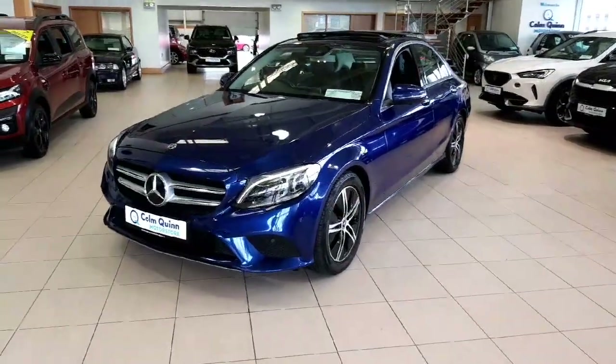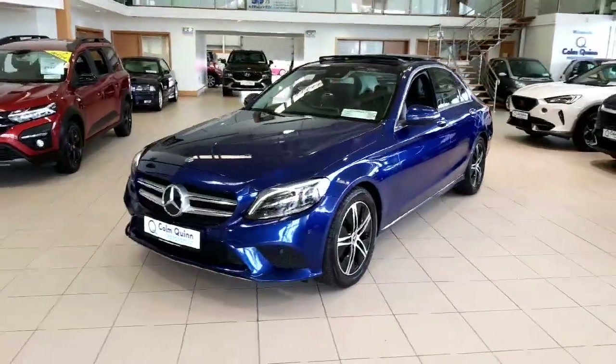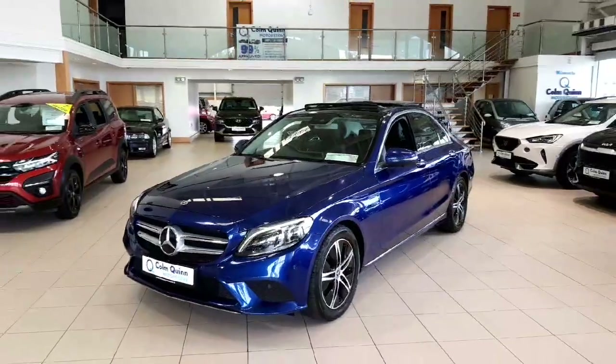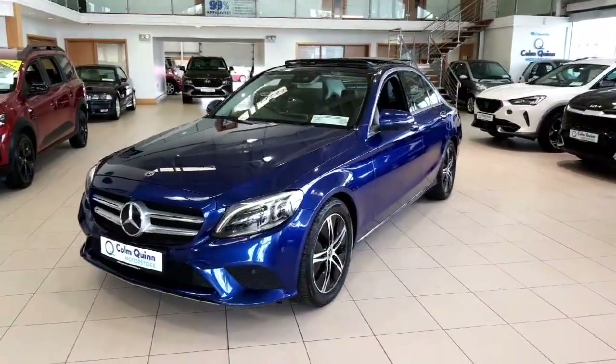So folks, if there are any more questions on this particular car or any other car that we have in stock here at Colmcorm Motor Store, please do give our sales team a shout on 090 648 0888. This car will be backed by a year's unlimited mileage warranty as well, for that ultimate peace of mind. Thanks a million.